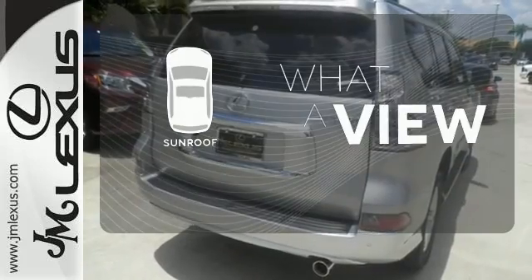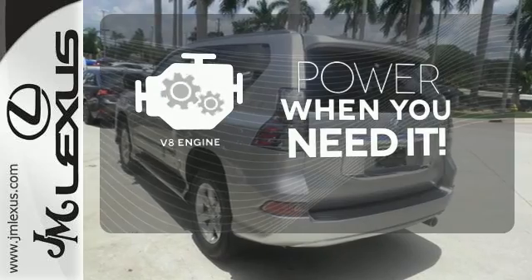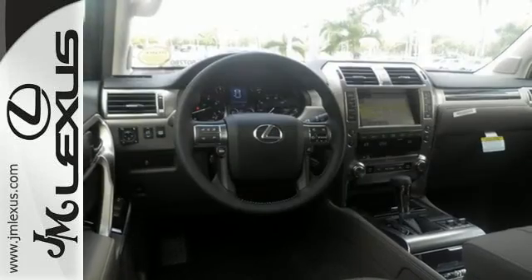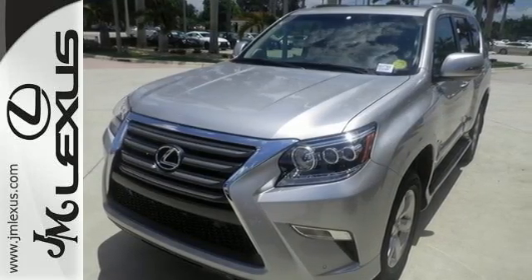The sunroof gives you fresh air for your drive. Have fun behind the wheel with a V8 under the hood. Intuitive parking assist lets you squeeze into those tight spots with ease. Driving on backed-up expressways will be as much fun as back roads in this GX460.